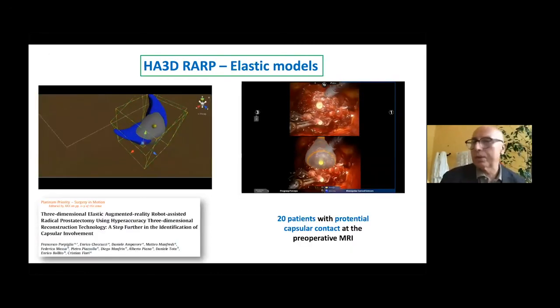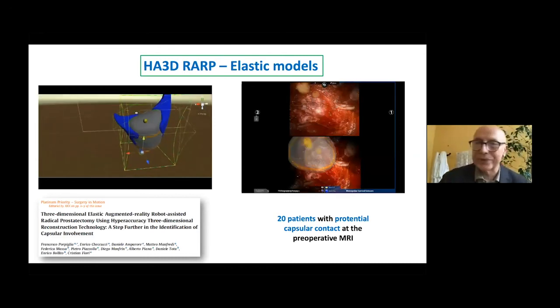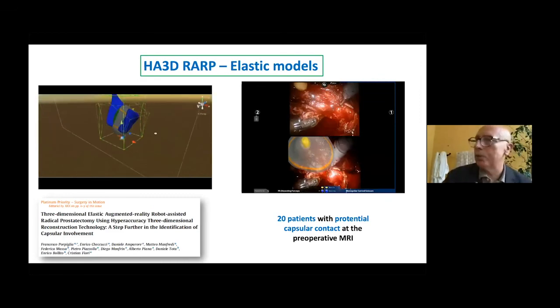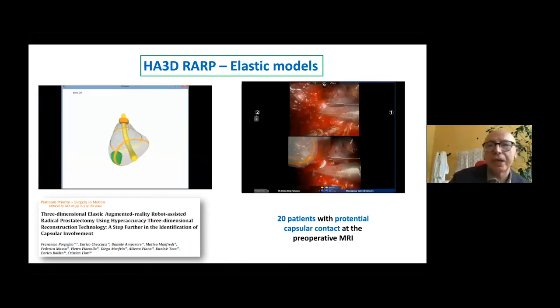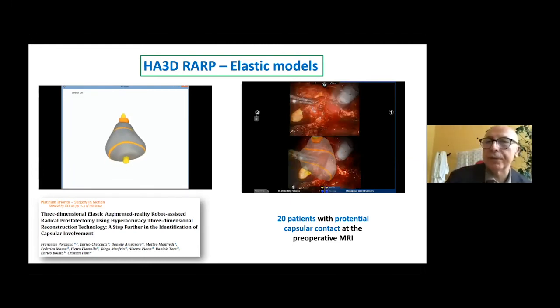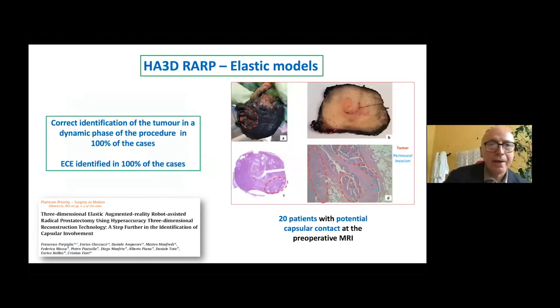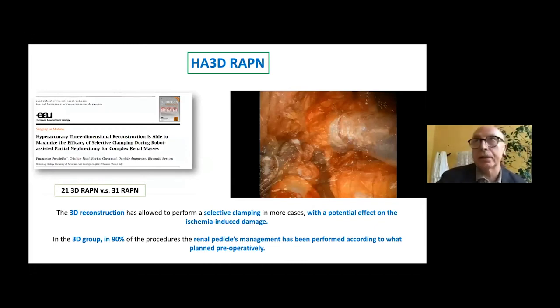During radical prostatectomy, we do some traction when we bend the prostate, so the organ is not rigid. This is the reason why we invented new technology using elastic models in order to adapt the models to the traction we do during the operation. When we take this 3D elastic and augmented reality dimension, we show that it is possible to identify tumours during the dynamic phase — during the dissection of the neurovascular bundles. It was clearly shown that in 100% of cases we could identify exactly where the tumour was located and where it could infiltrate the neurovascular bundles. This technology is very effective in this situation where we do the dissection of neurovascular bundles.